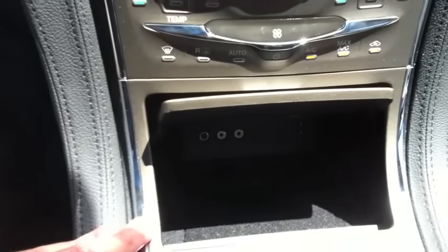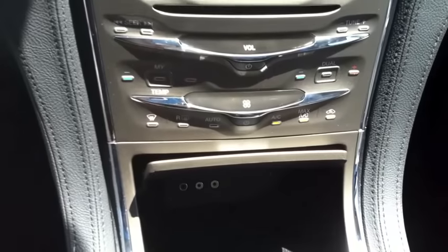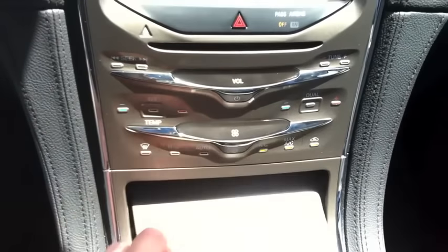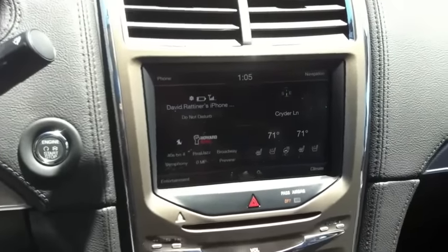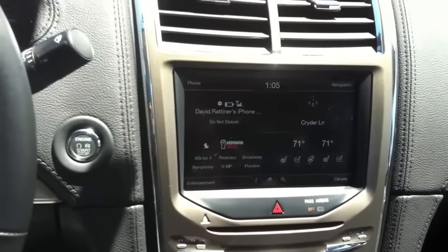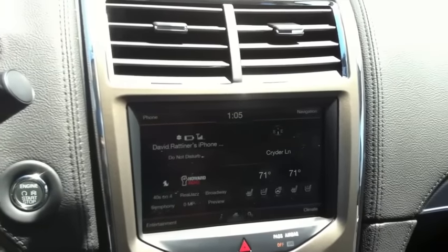Parked over at the beach here on Gin Lane. I wanted to show you — you've got the Microsoft Sync here, USB port, pretty much any port you need in there, plus a SIM card if you want to connect your computer or cell phone. It's got Bluetooth — I got the iPhone Bluetooth connected in two seconds, it was super easy to connect, no problem.